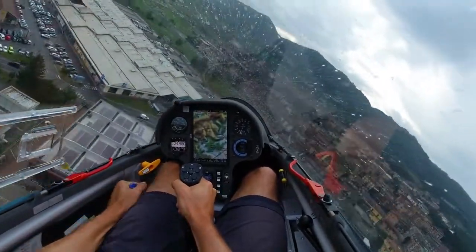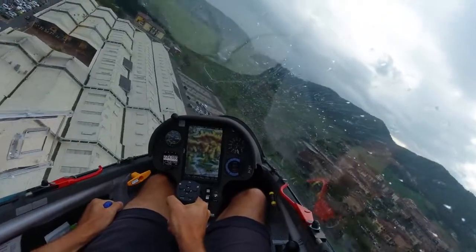8-2, downwind runway 3-0. Very variable, 3 knots. Thank you. We are at 7 kilometers.